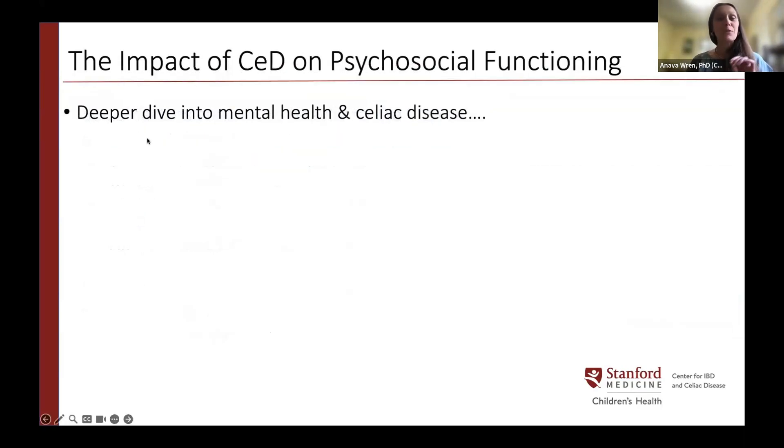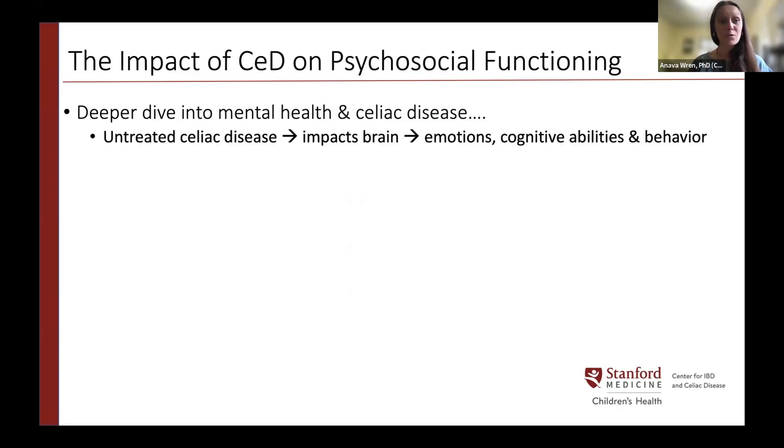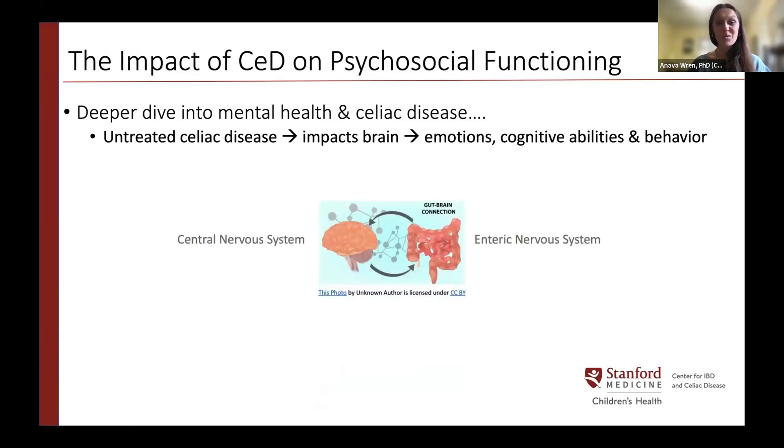Untreated celiac disease can have a significant impact on our brain, affecting our emotions, cognitive functioning, and behavior. This occurs because of the strong brain-gut connection. Our brain and gut are in constant communication and each impacts the other. This is reflected in everyday expressions like 'I have a gut feeling,' 'butterflies in my stomach,' or 'a knot in my stomach.'